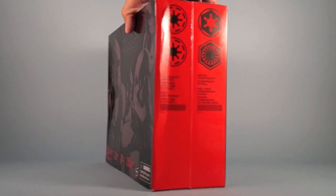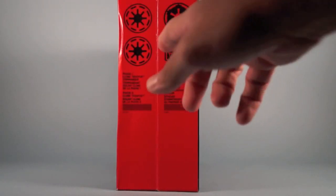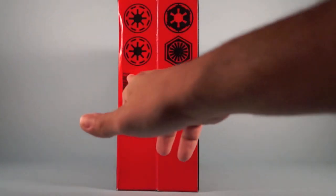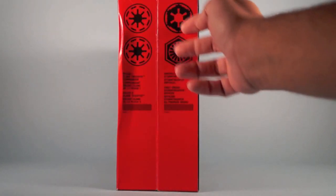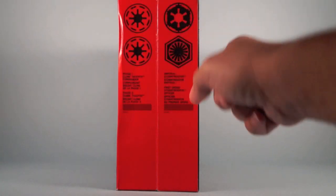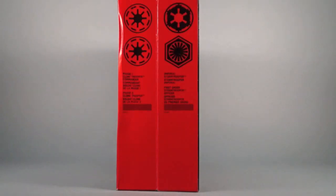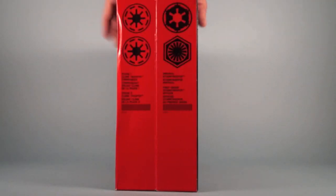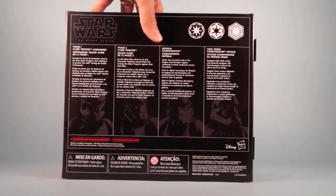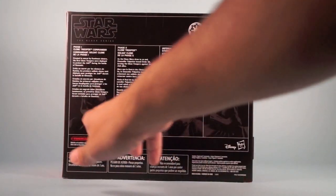This side of the box mimics the rest of the Force Awakens Black Series Phase 3 figures, where you've got a red panel on the side with descriptions of what figures you've got — in this case the different logos for the First Order and the Imperial Stormtrooper, and then the Clone Trooper style logos. The back of the box features descriptions for each one of the characters with that same art underneath each one.